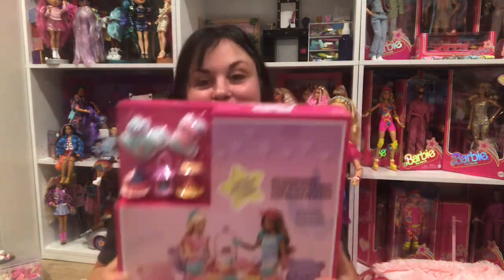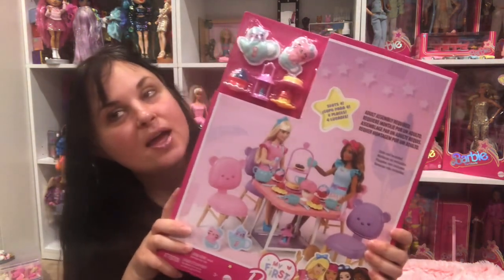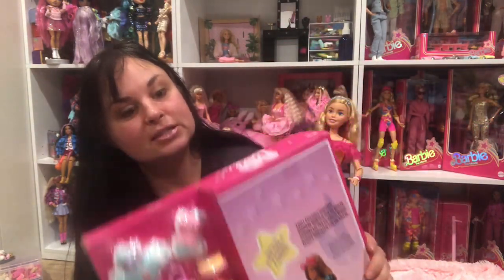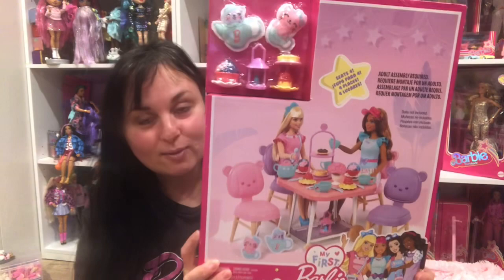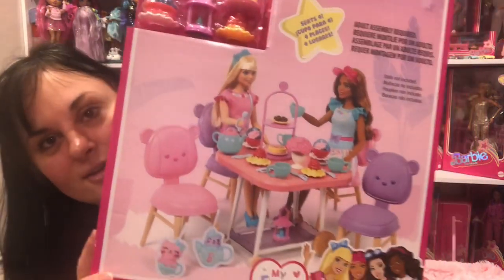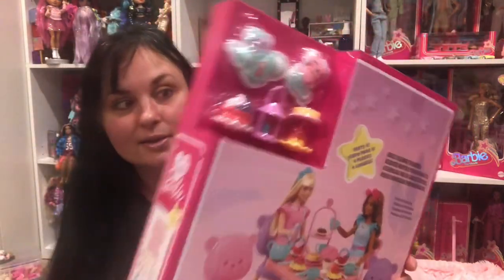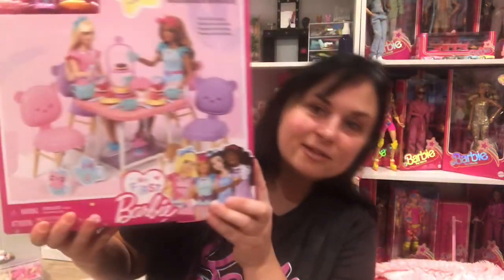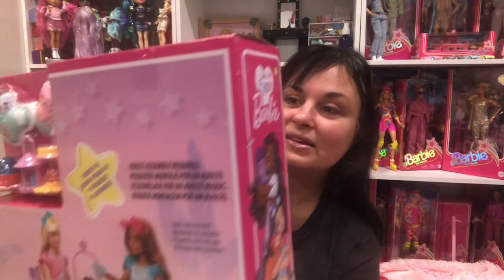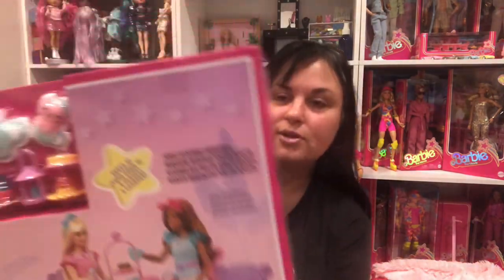Hello everyone and welcome to another video. I just got this off the Toys R Us website. They are on clearance for $27. I almost paid scalper prices for this set about a year ago because I really wanted it, but then I decided not to. So if you're Canadian and you wanted this set, Toys R Us online has it for $27 — under $28 before taxes.